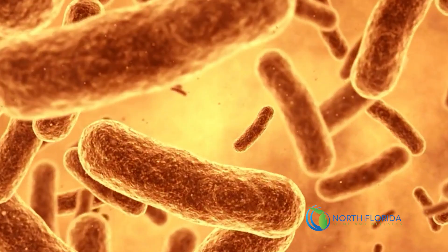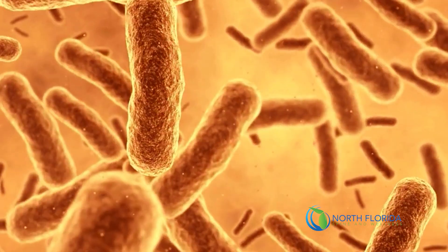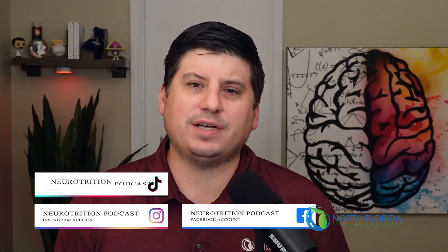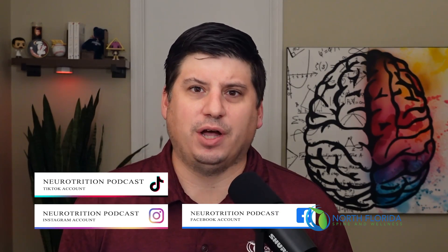For years, research has come out linking your gut bacteria to everything from brain health to autoimmune disease. But how do you really know that it's healthy? On today's episode, I'm going to tell you exactly how you do that. Don't forget to like and subscribe and follow us at Neurotrition Podcast on Instagram, Facebook, YouTube, and TikTok. And drop us a comment if you'd like us to cover a specific topic on the show.